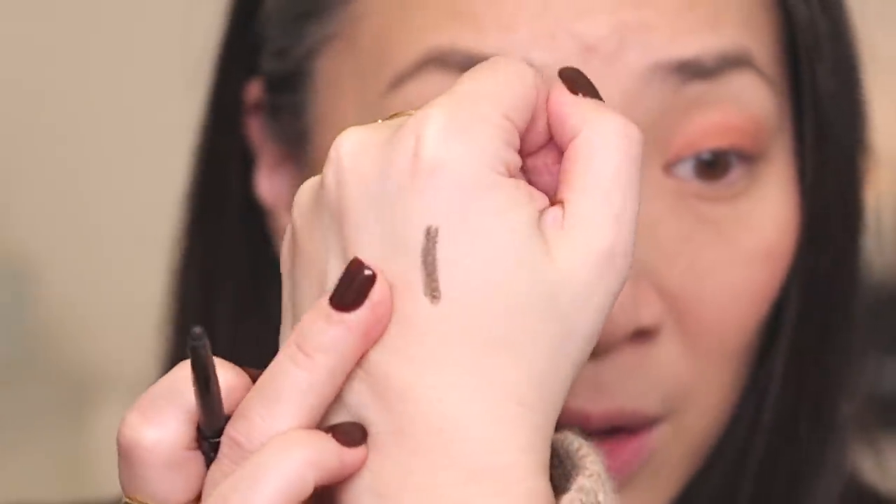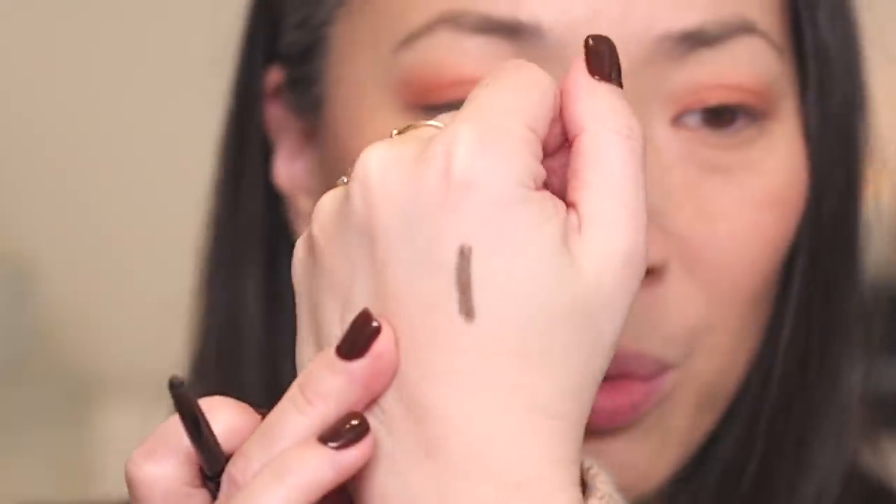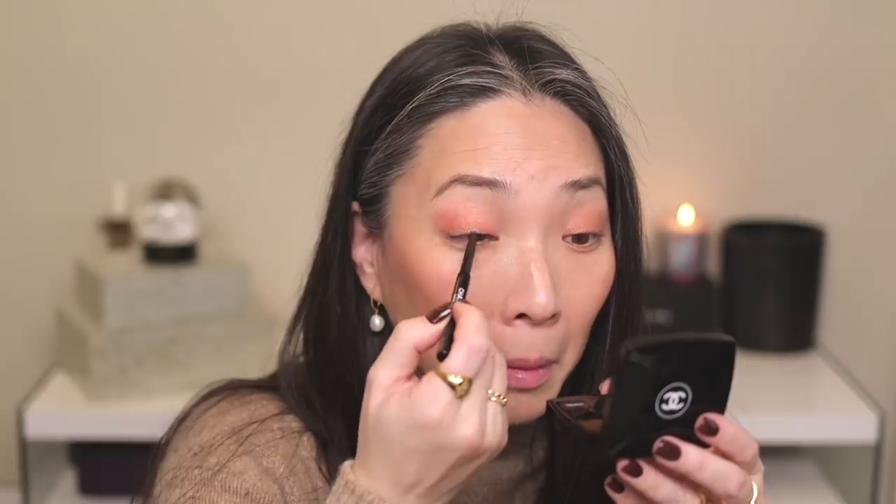I pulled out Chanel eyeliner color number 951, Khaki Intense. I know this was limited edition so I'm not sure if I can link it, but it's such a nice color — a soft khaki with a little olive in there, really pretty. Eyeliner is done. Now I'm going to curl my lashes and apply the Chanel La Volume waterproof mascara in color 20, which is like a deep brown.